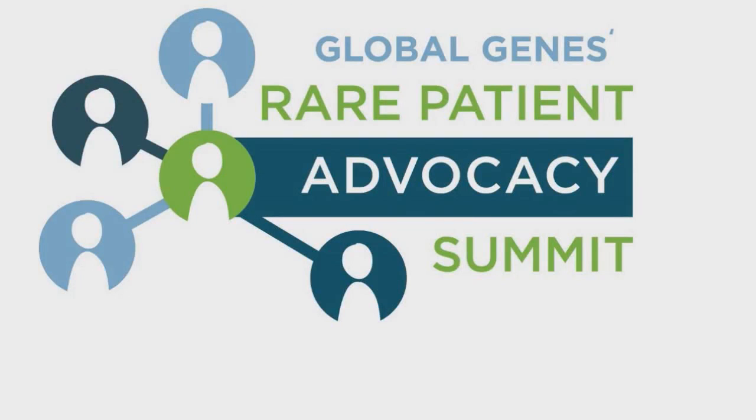Welcome back to Track 2: Patients' Role in Drug Discovery. We want to thank Biogen for providing the break today. I'm Ken Tolke, Executive Vice President for Scientific and Medical Affairs at PRA Health Sciences. We're very proud to be a partner with Global Genes in sponsoring the Rare Patient Advocacy Summit, and I happen to be the host for Track 2.